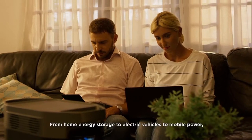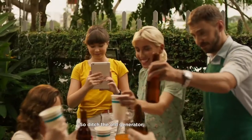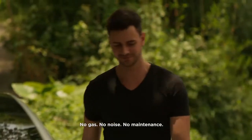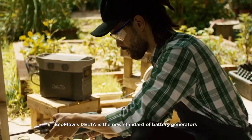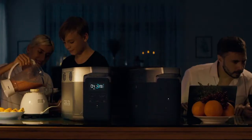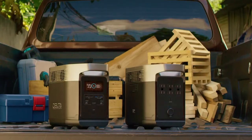From home energy storage to electric vehicles to mobile power, the whole world is moving to batteries. So ditch the old generator — no gas, no noise, no maintenance. EcoFlow's DELTA is the new standard of battery generators. For your family, for your work, for you.